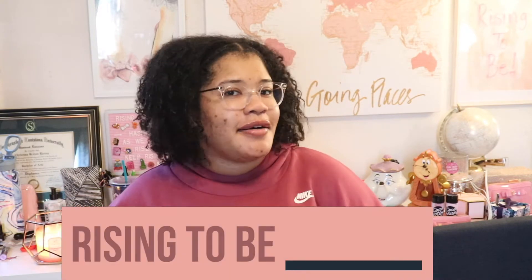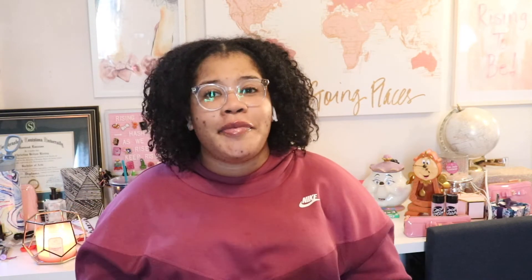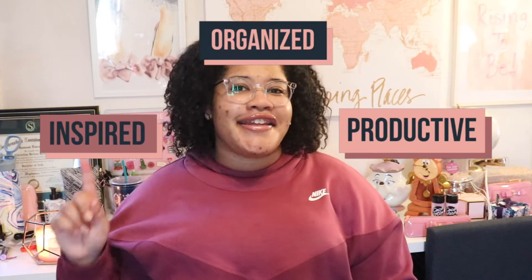Hello everyone! I'm Christina B. Rising and welcome to Rising to Be, the only place on the internet where I help you rise to be who you want to be — helping you rise to be productive, organized, and inspired. Be sure to like, comment, and subscribe so that you can become a riser.